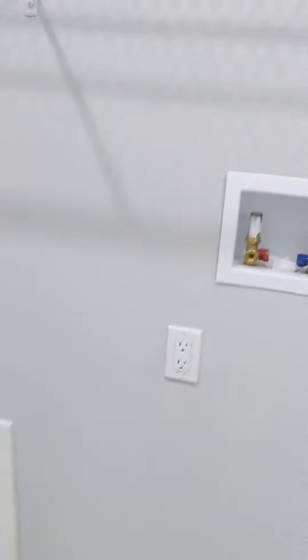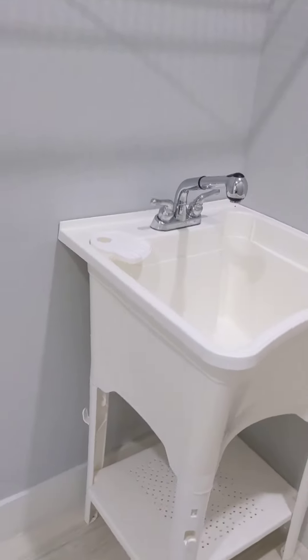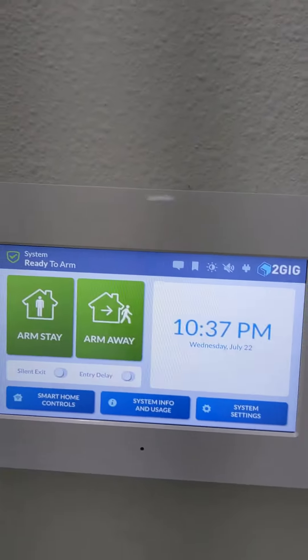They even got AC in the garage, so I could put a punching bag in the garage. I like that. And they have washer and dryer hookup right here. And they even have a sink right there. This is pretty cool — you put all your towels there. They got a special ADT security system right there.